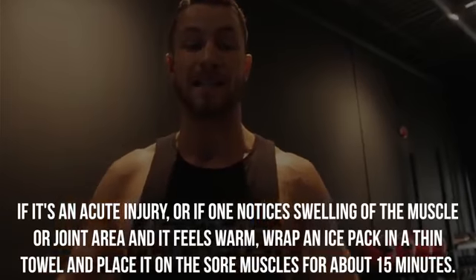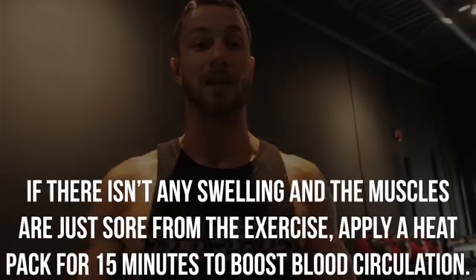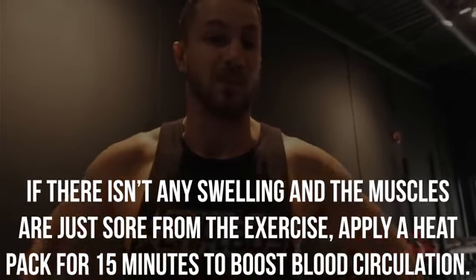Next up: hot and cold therapy. If you notice there's swelling or it feels very warm, take a thin towel with some ice and place it on your back for 15 minutes. On the other hand, if it's just a little bit sore and there's no swelling, take a hot pack and place it there for 15 minutes. Pick which one actually applies to you and utilize that one.